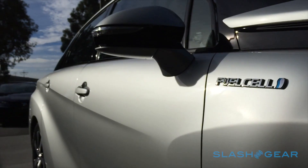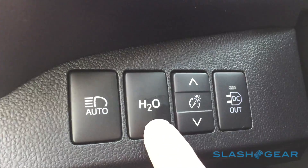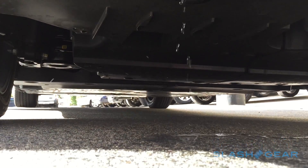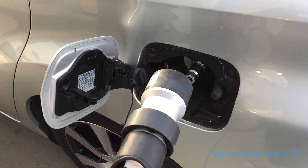Toyota says a full tank of hydrogen — around 5kg worth — is good for up to 300 miles of driving. During that time, the only emission from the Mirai will be pure water, discreetly dribbled out of a hole underneath. Filling up takes around 5 minutes, and initially it'll be free, although unlike Tesla with its supercharger network, Toyota doesn't expect that free fuel to be the case forever.